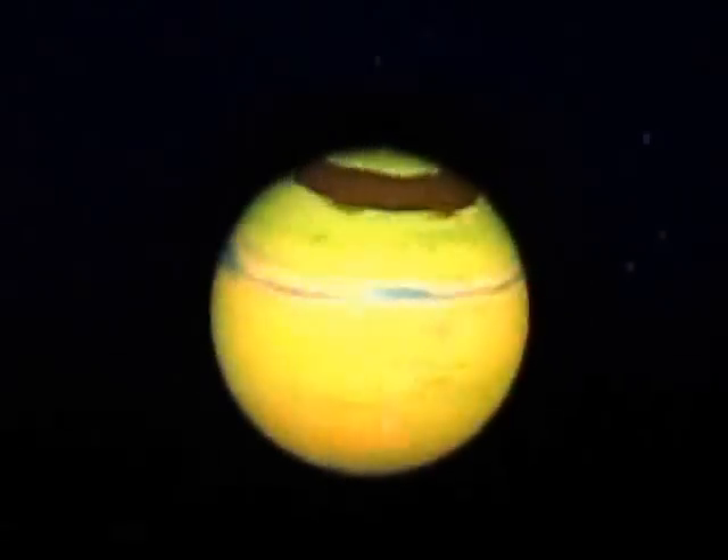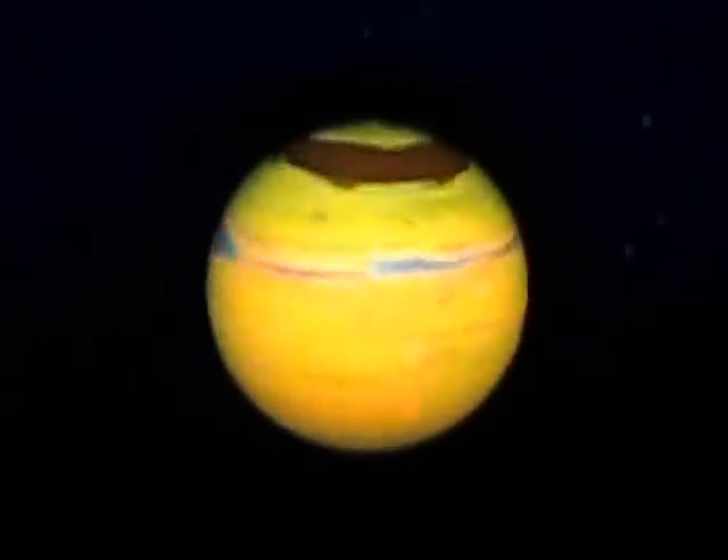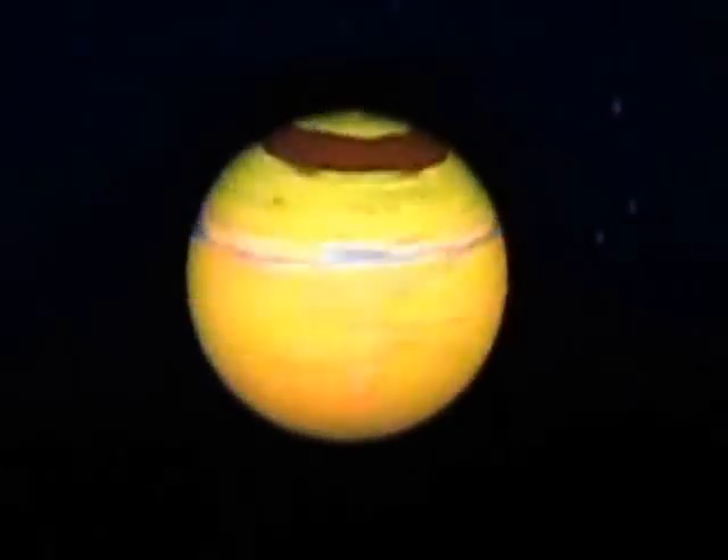Jupiter is the fifth planet from the sun. It is 484 million miles, or 5.2 astronomical units from the sun. The orbital period is 12 years. The orbital inclination from the plane of the ecliptic is 1.30 degrees. The length of the day compared to Earth is 10 hours. The number of moons it has is 67. Jupiter is called the king of the planets — it's the biggest planet. It has a giant red spot, which is a huge storm. It spins the fastest. It's one of the gas giants, and its core is three times that of the Earth. It has rings, but they are very, very faint.